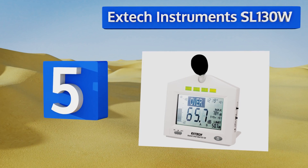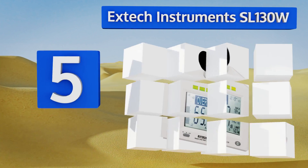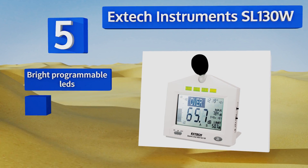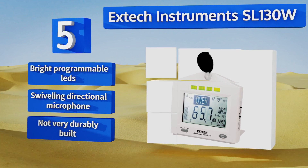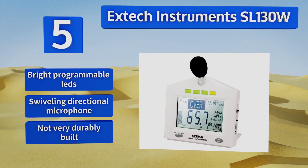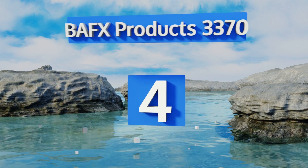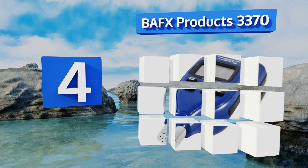Halfway up our list at number five, the X-Tech Instruments SL130W can be easily mounted on a desk, a wall, or a tripod, or carried by hand. Its large screen makes it suitable for schools, hospitals, or work sites where it's important to know how loud it is at a glance. It comes with bright programmable LEDs and a swiveling directional microphone, but it's not very durably built.